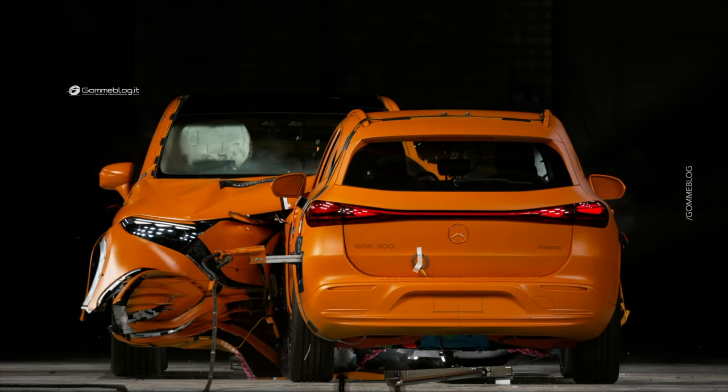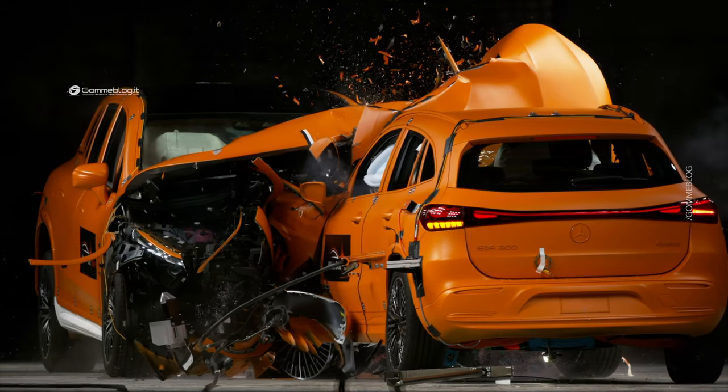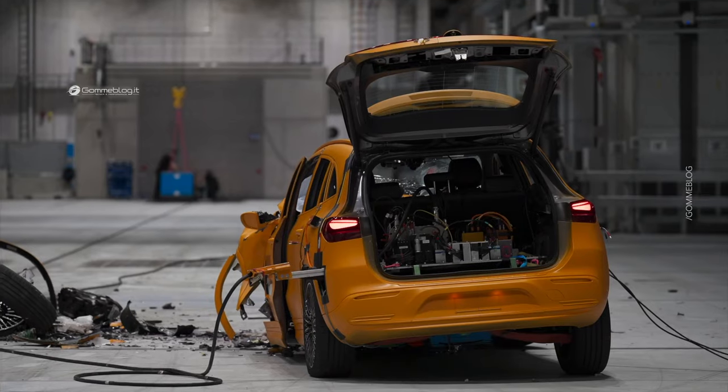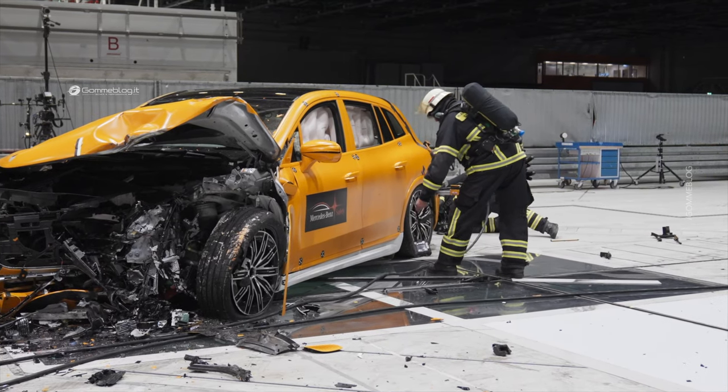The velocity of 56 kph is typical for accidents in the field, and the highest standard we have in the automotive industry for crash tests. We don't make any difference — every drivetrain is the same.